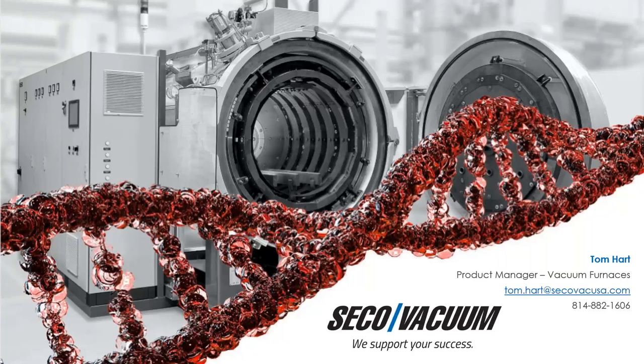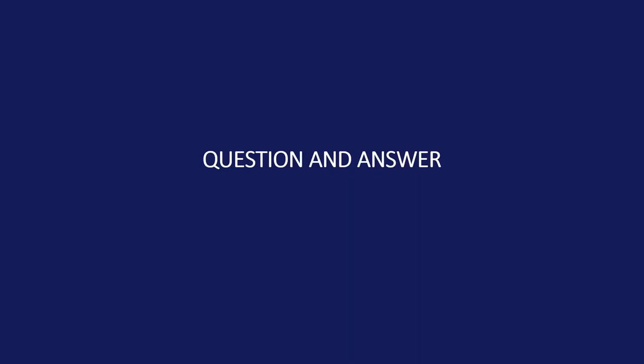Great job, Tom. Thank you very much. I imagine this world would have been a very different place had this technology been around for the last hundred years or so. We do have questions here. You can keep sending questions in through the GoToWebinar control panel. Starting out, Travis has asked: what about shafts? Can gear shafts be processed in this technology?